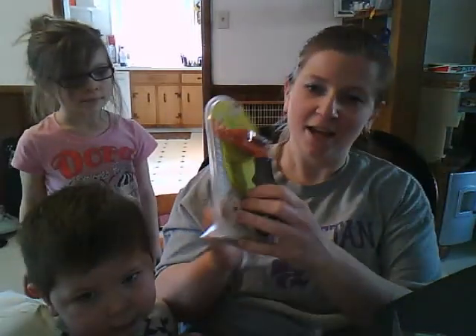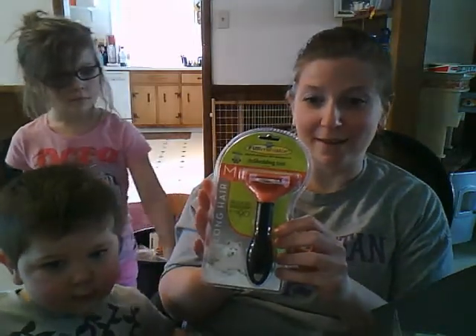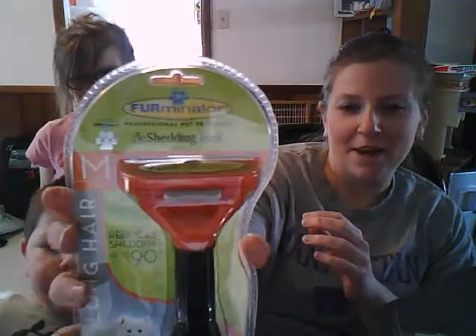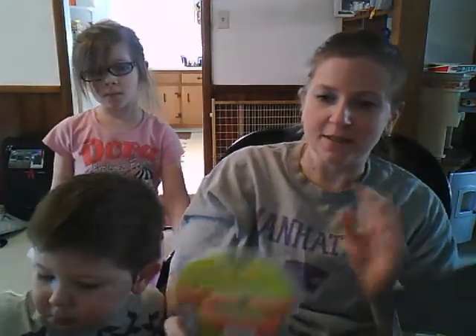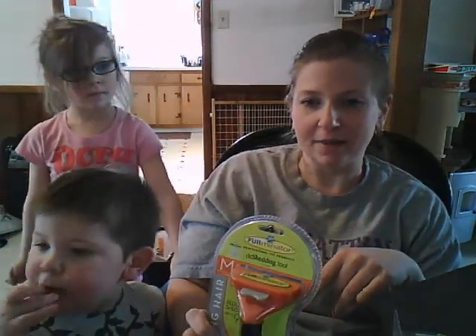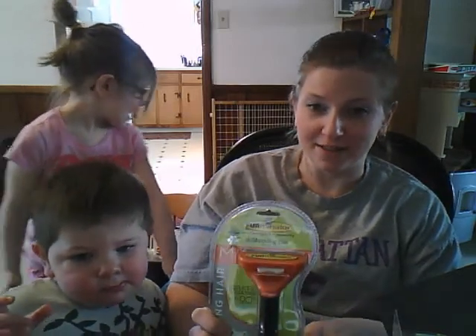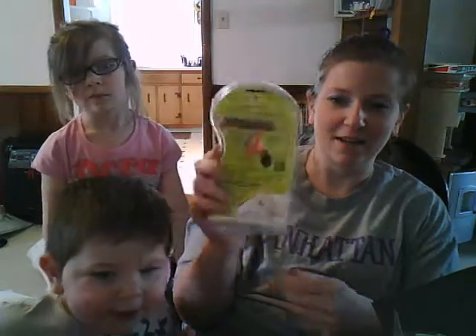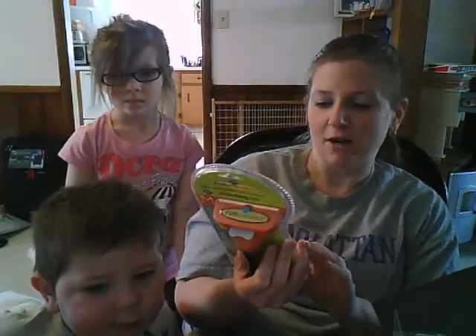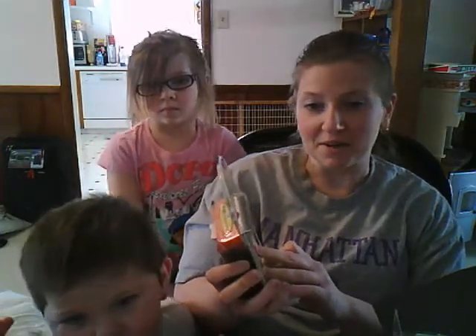The last thing and the most exciting thing in the box — the Furminator. Danny, the white dog, is half yellow lab and half Akita, and this dog sheds crazy. He has shed probably four coats this past winter — in a four-month span, it's ridiculous. We had to take the hair off of him with our hands and then brush him, but then there was hair everywhere. So I'm very excited about this and I'll share our experience with you.